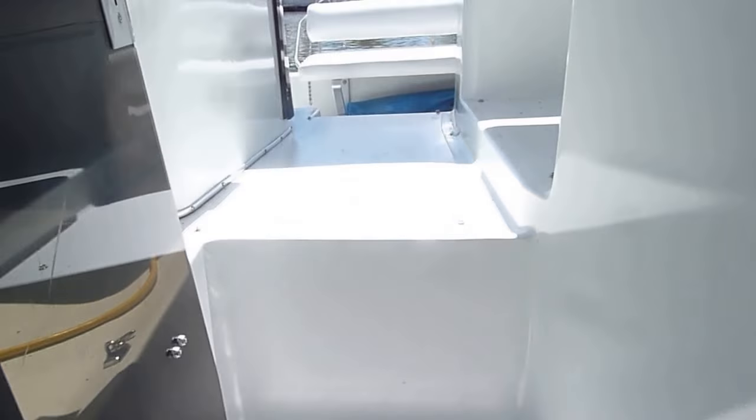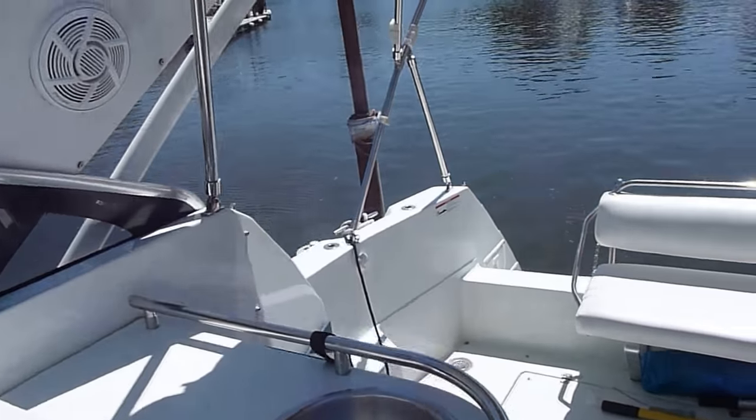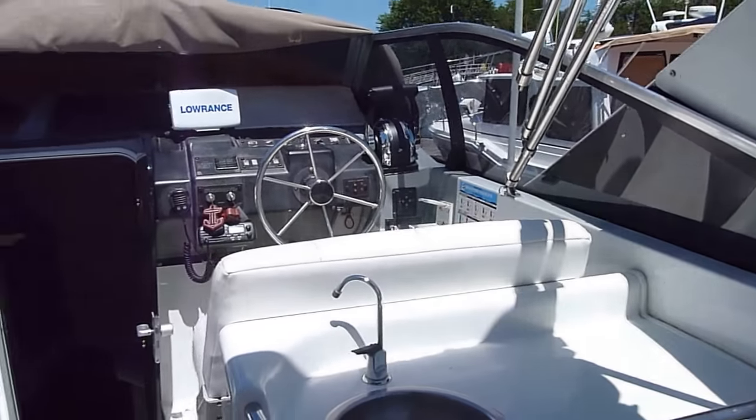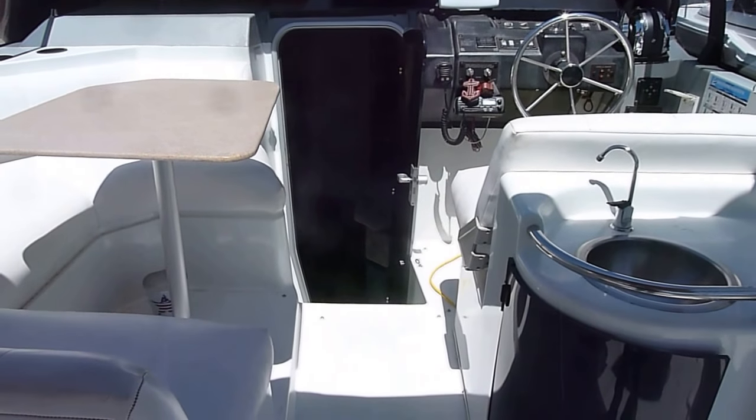Dollar for dollar, it's a lot of boat for the money. A big boat. Very roomy. Very wide. Lots of nice features. Please give me a call if you have any questions or to set up a time to view. I appreciate you taking a minute to view this 3055 Bayliner Avante.